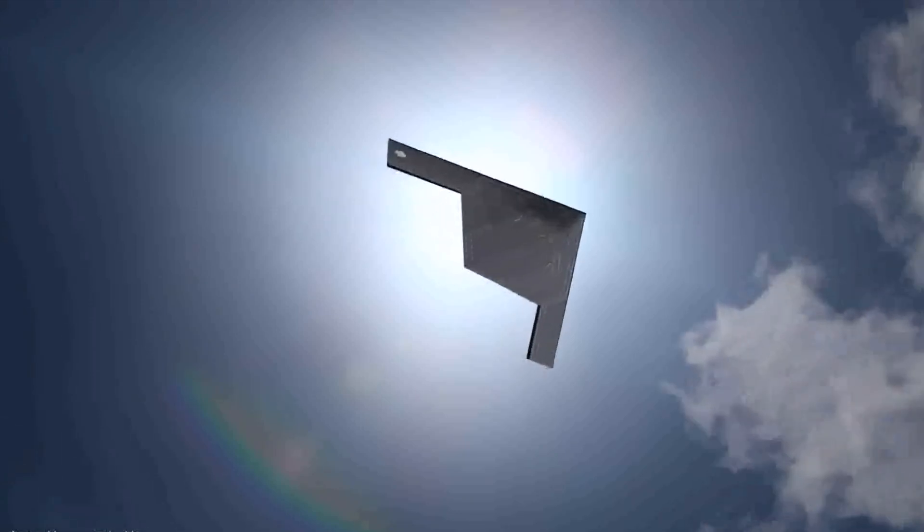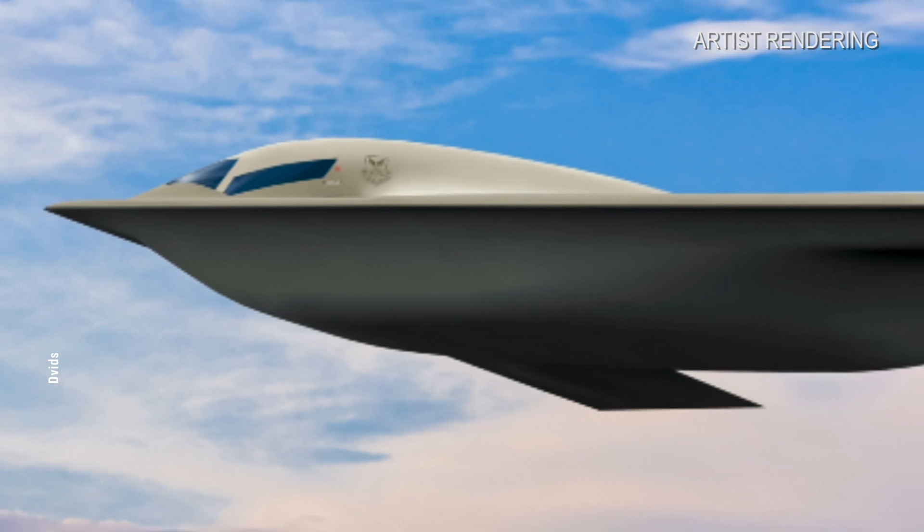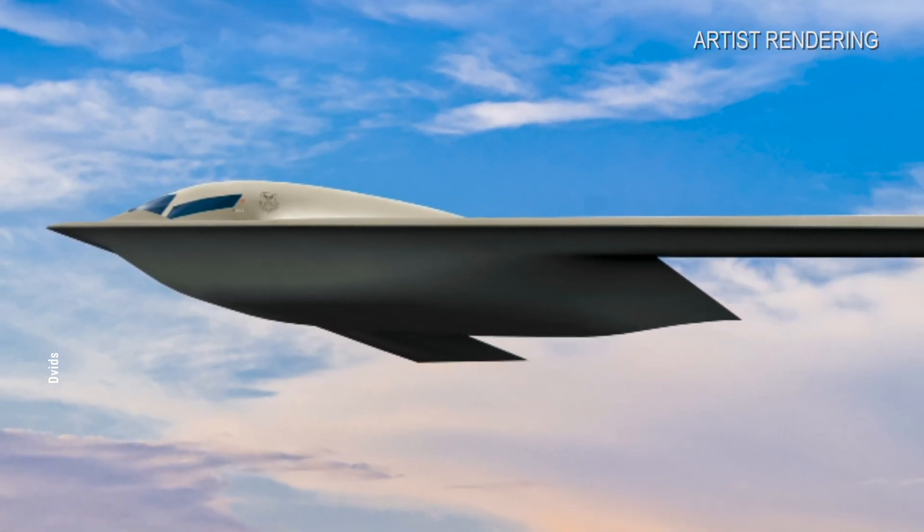In conclusion, the B-21 Raider is progressing at an unprecedented pace, showcasing a successful design and production strategy. Its deployment will undoubtedly have a significant impact on global geopolitics, particularly in the Asia-Pacific region. Stay tuned for more updates — if you found this information valuable, please like, share, and subscribe. Thanks for watching.